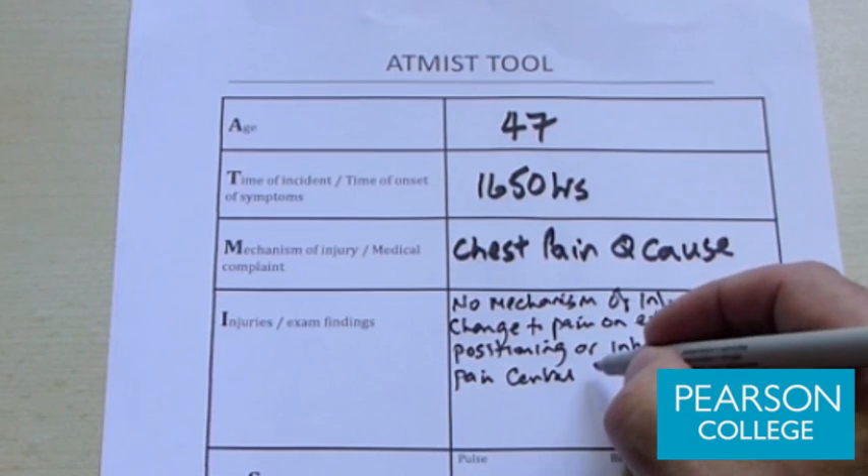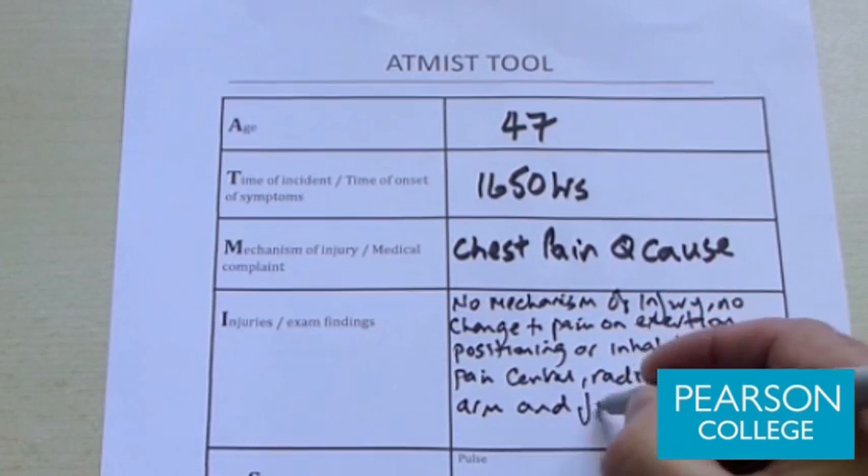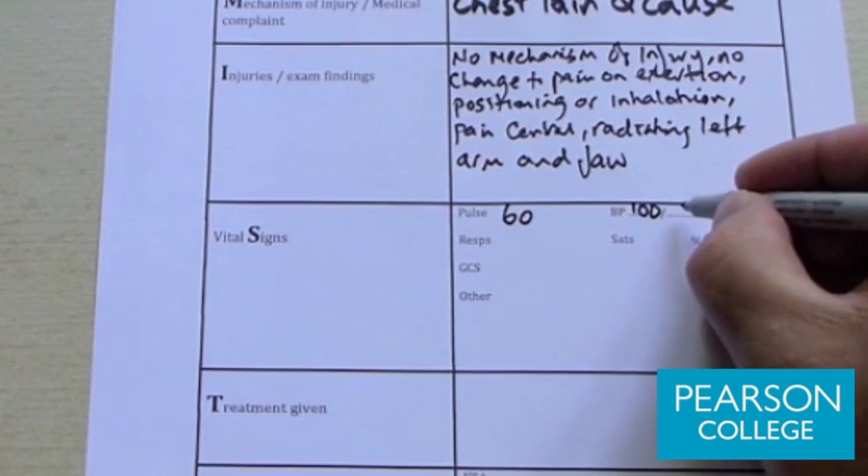What we do know is that Mike has pain which is central and radiates to his left arm and his jaw. The signs and symptoms that we have at the moment are that pulse rate is 60.